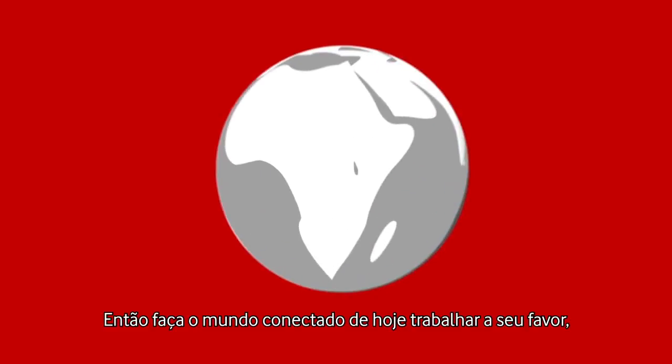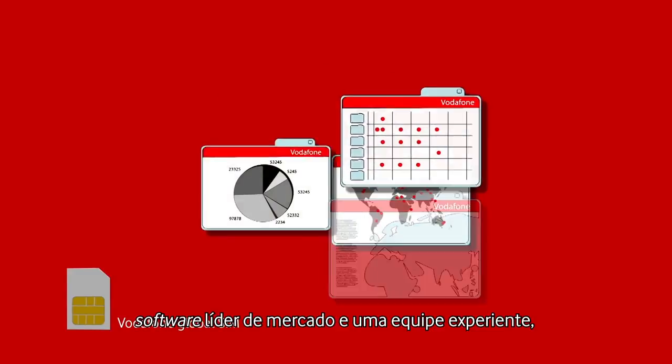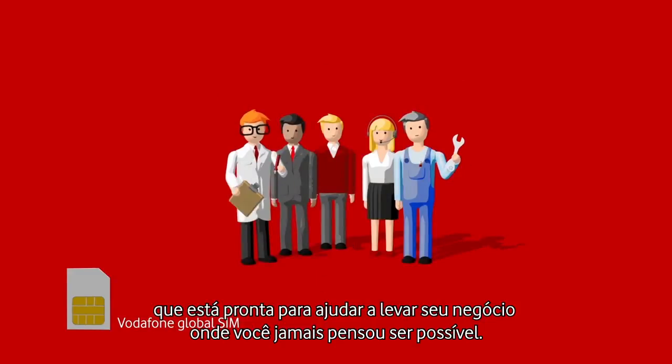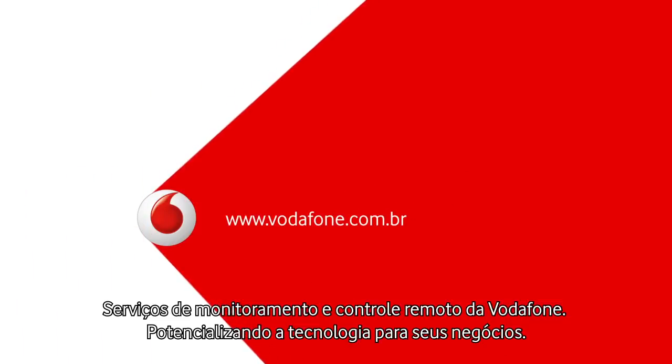So make today's connected world work for you. With the power of Vodafone's Global SIM, market-leading software and an experienced team, who are ready to help take your business where you never thought possible. Remote monitoring and control services from Vodafone. Powering technology for your business.